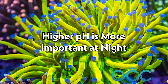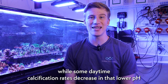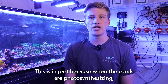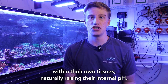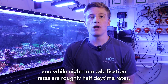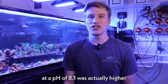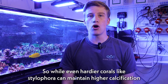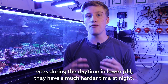The final takeaway is that higher pH is more important at night. While some daytime calcification rates decreased at lower pH, every species had large drops in their nighttime calcification rates. This is in part because when the corals are photosynthesizing, they're removing CO2 from the surrounding area as well as from within their own tissues, naturally raising their internal pH. And while nighttime calcification rates are roughly half daytime rates, the nighttime calcification rates for Acropora hyacinthus at a pH of 8.1 was actually higher than the daytime calcification rates when the pH was at 7.2. So while even hardier corals like Stylophora can maintain higher calcification rates during the daytime in lower pH, they have a much harder time at night.